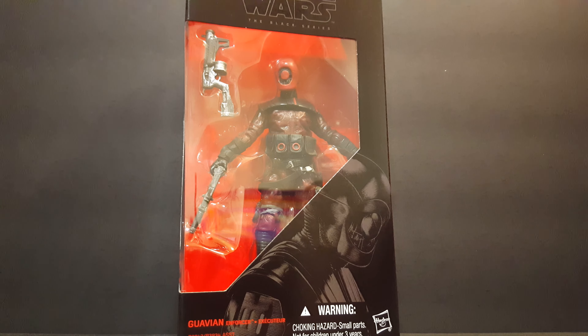Hey, what's up fellow YouTubers, fellow toy nuts and toy collectors — this is Odi, thank you for stopping by my channel. This is the last of the 2015 toy haul of the year, week 48. This will be part three, the last part — short and sweet.